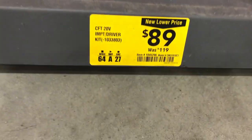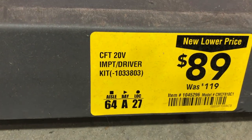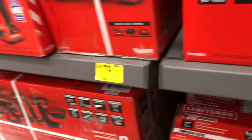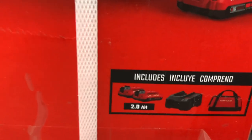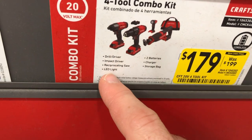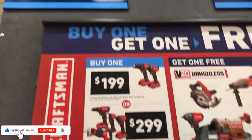The Craftsman 20-volt drill driver is also $89 with a battery, charger, and bag. There's a set that was $199 now down to $179 — three tools, two batteries, charger, and bag. A four-tool combo kit by Craftsman is also $179, including a drill driver, impact driver, reciprocating saw, LED light, two batteries, charger, and storage bag.